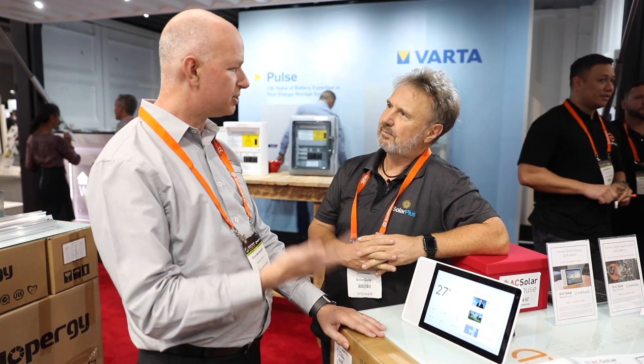Hi Grant, how are you? Good to see you. So Grant, you're doing some interesting things with IoT and Enphase, I believe. That's right. We've created a Google integration between the Enlighten Monitoring System and Google Assistant so that you can ask Google questions about your Enphase Solar System and it will give you the answers.